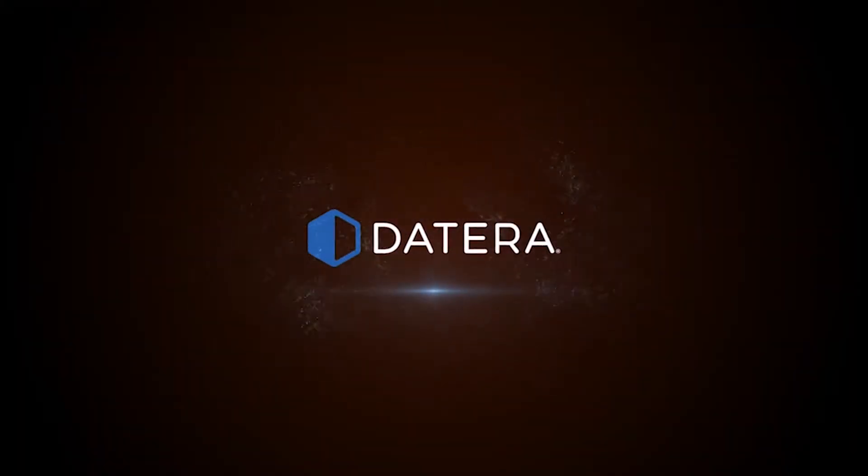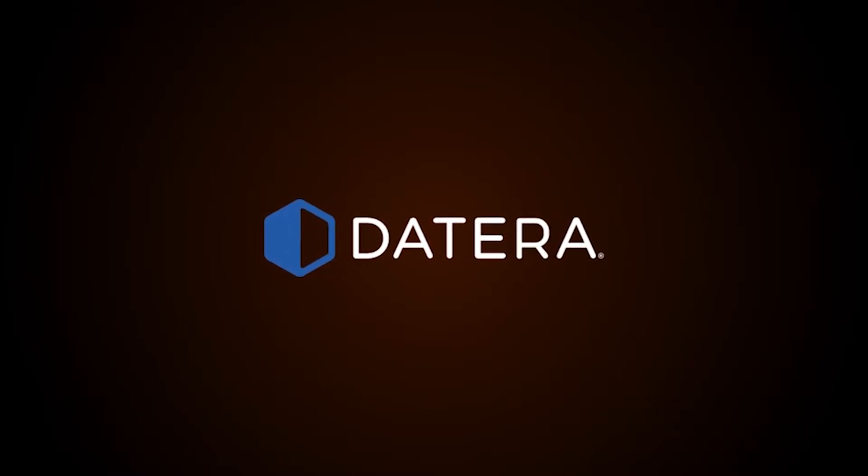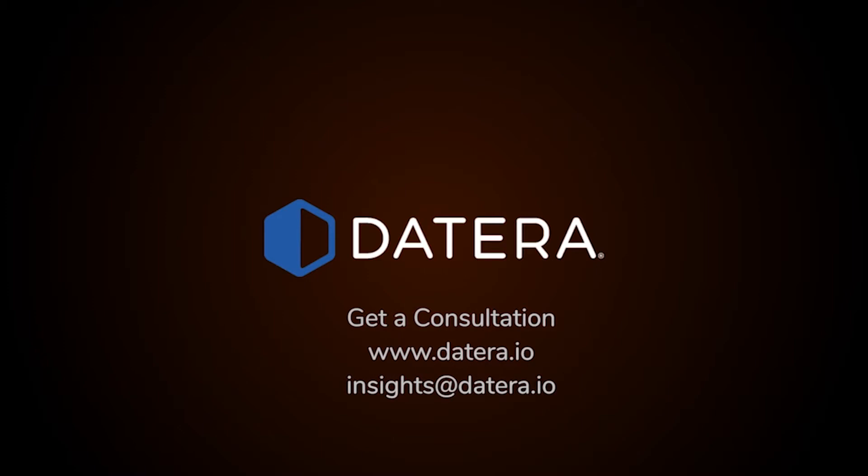Learn more about how Dayterra brings the software-defined revolution to enterprise storage at dayterra.io, and contact Dayterra for a free consultation.